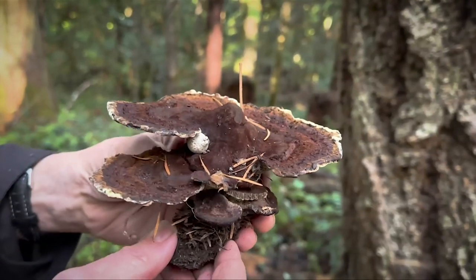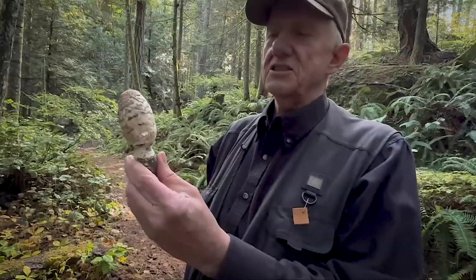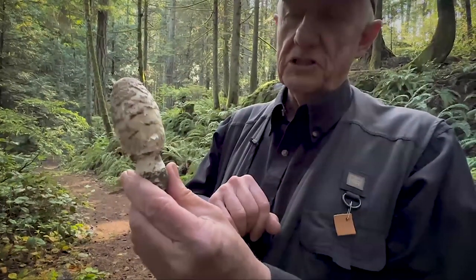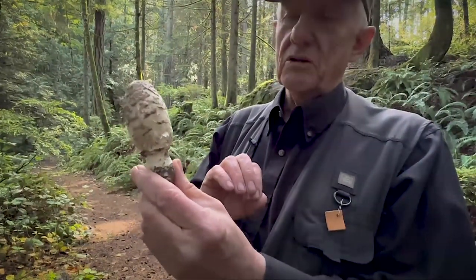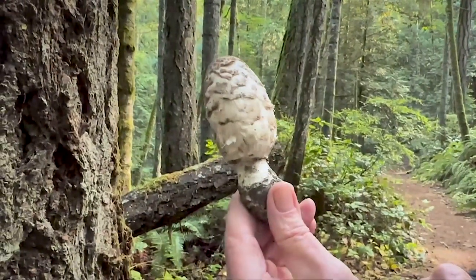This one's called the Dyer's Conch because it's often used for dyeing cloth. And this one is one that pops up on lawns — it's called a shaggy mane mushroom, and it's a very good edible. I believe this is the first wild harvested mushroom I ever picked and ate.